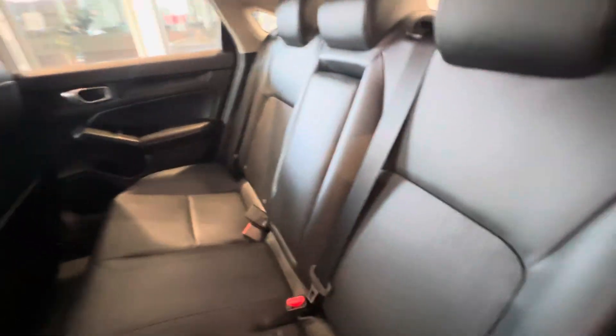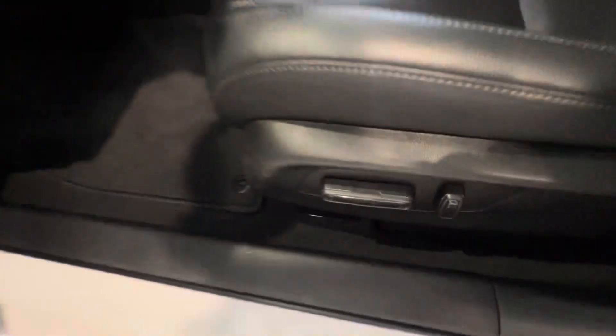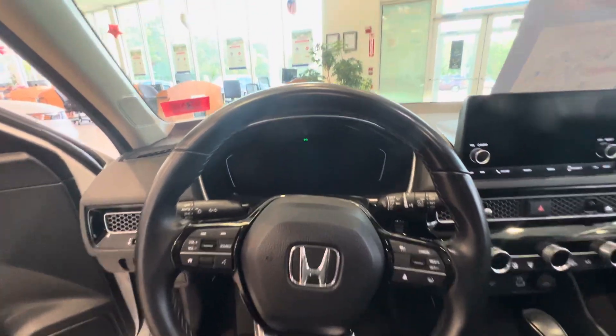As you can see, this car is finished in beautiful black leather. Now I'll show you the driver's seat — you have power seats. Hop right in on the steering wheel.